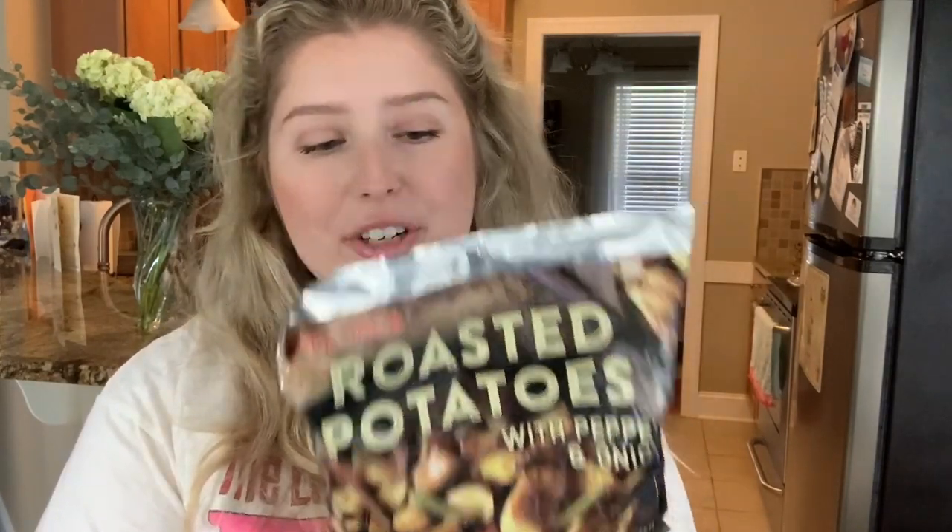Another pantry staple I picked up is this organic non-fat French vanilla Trader Joe's Greek yogurt. It was a really good deal — only $3.49 for a big container of organic yogurt, which I feel like can be pretty pricey at other stores. Moving on to something interesting I've never had before: roasted potatoes with peppers and onions. Apparently they're already cooked and you just heat them through. I love potatoes so I thought this would be a great side with some chicken — these are only $2.99.